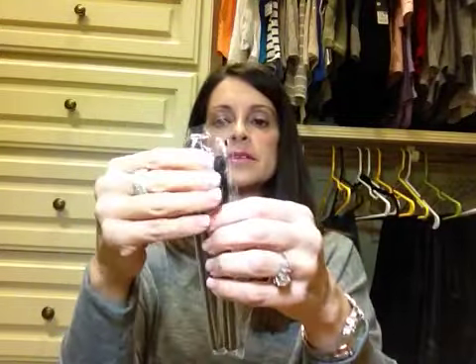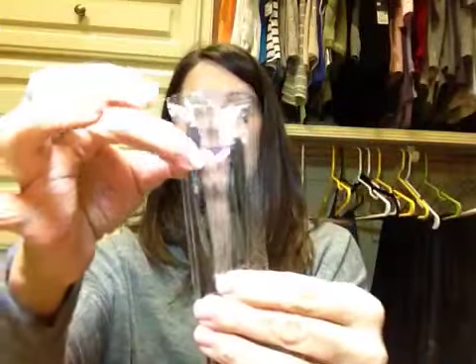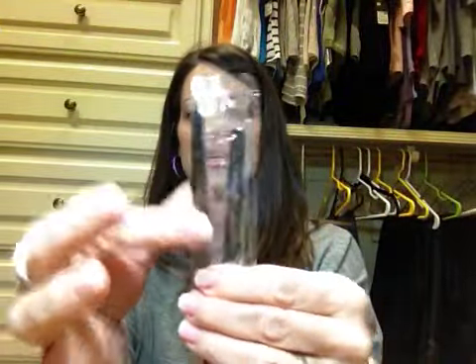You also get two brushes. One of them would be for applying your shadow, and then this one here is a blending brush — a fluffy blending brush. Nice brushes to have for travel or every day. There is also an eyeliner; it's got that not-for-individual-sale sticker on it, but the color is Black Coffee. So it's a nice, dark, chocolatey-brown color.